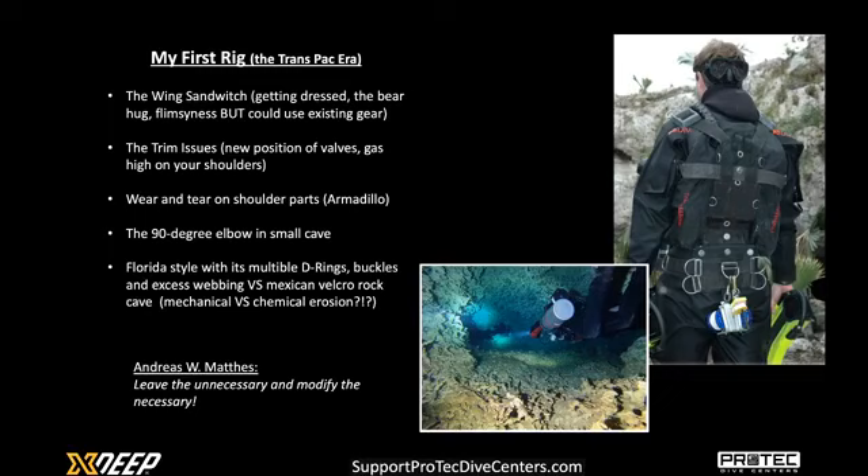My first rig — or as I call it, the TransPack era. When you look at the right-hand side picture, you get the idea of having the harness on the outside and the wing on the inside. The idea was to use the harness to streamline the wing as much as possible. However, there was quite a problem with this wing sandwich. First of all, the getting-dressed part — the top part of the wing wasn't attached to the shoulder straps, so when you tried to get dressed, one of the ears of the wing would end up halfway down your lower back. And of course, we were all too proud to ask somebody to help us, so you'd be half looking into your car window reflection, trying to get that ear out while in a dry suit, sweating bullets in the Mexican summer.